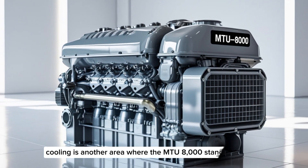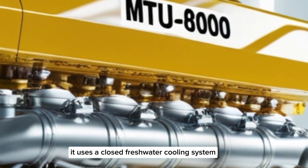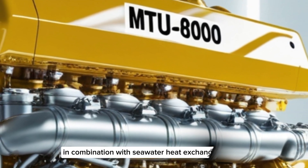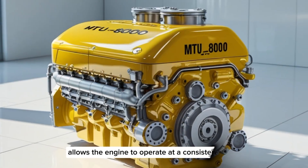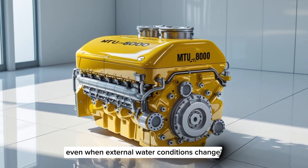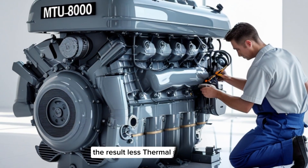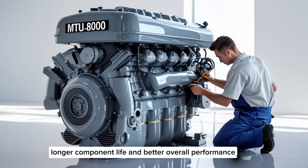Cooling is another area where the MTU8000 stands out. It uses a closed freshwater cooling system in combination with seawater heat exchangers. This dual-loop system allows the engine to operate at a consistent internal temperature even when external water conditions change. The result: less thermal stress, longer component life, and better overall performance.